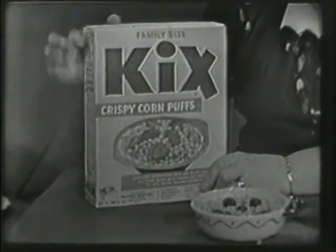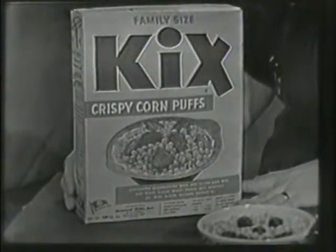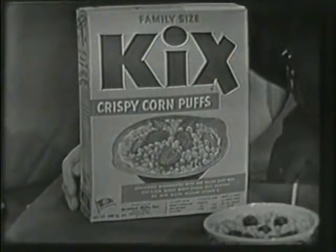Look at this. Just ready to put on the pantry shelf so that it's there, right on the shelf when you want it for breakfast. Or for lunch. Or for supper. Sure.